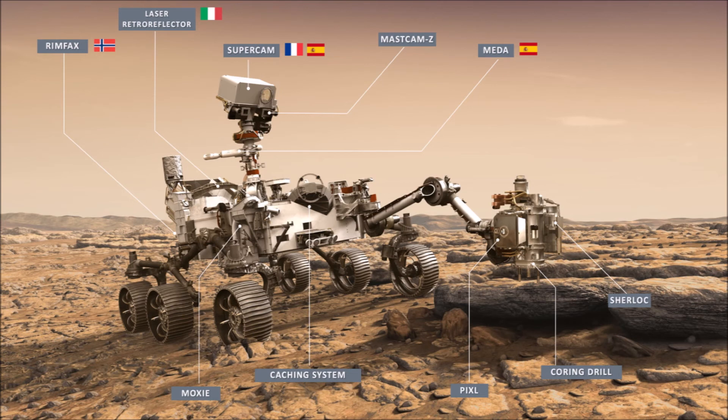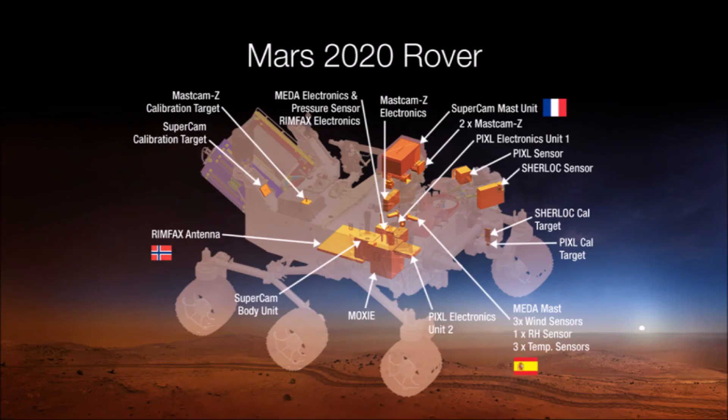The rover is also equipped with a radar for mapping the subsurface of Mars. There is even a test experiment on board where scientists are going to try and see if they can produce oxygen in the Martian environment. In addition to looking for signs of life, all of these cameras and sensors will also be analyzing mineral deposits in the Martian terrain.